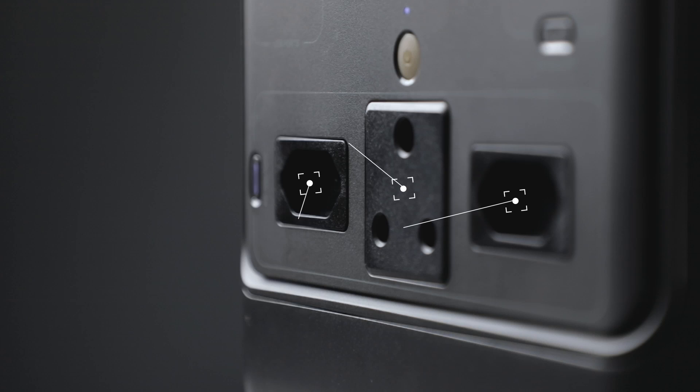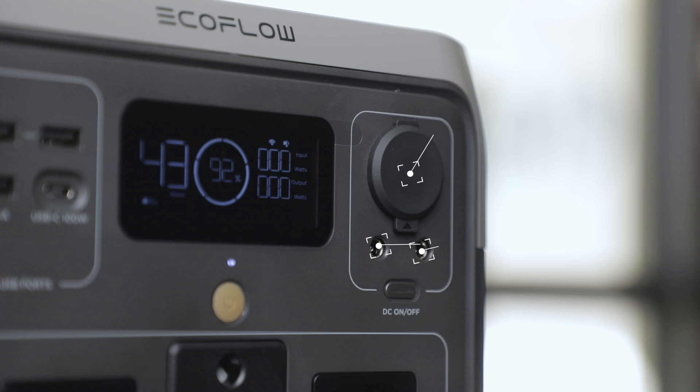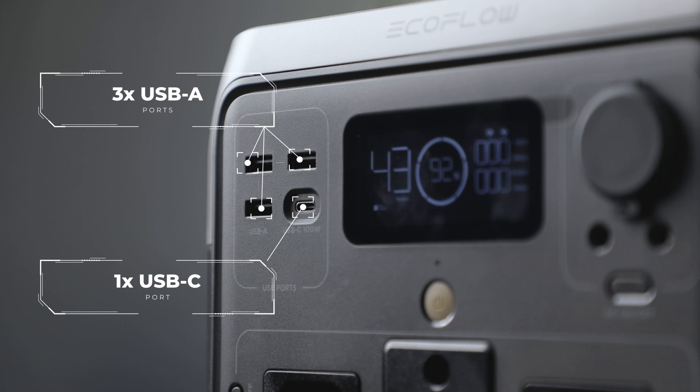The device also comes with an impressive list of ports, allowing you to charge various devices simultaneously. It features one 3-prong and two 2-prong AC outputs, one 12V DC output, two DC5521 ports, one USB-C port, and three USB-A ports.